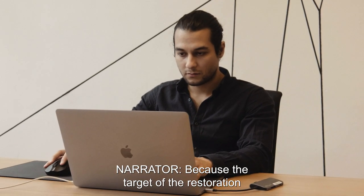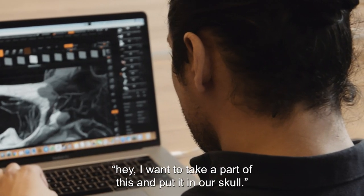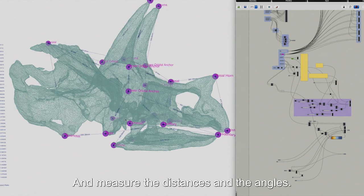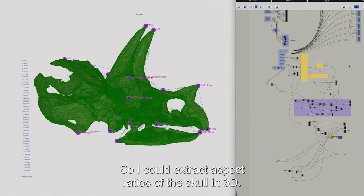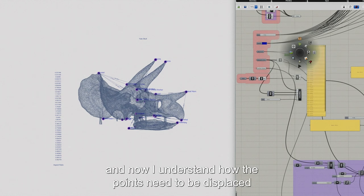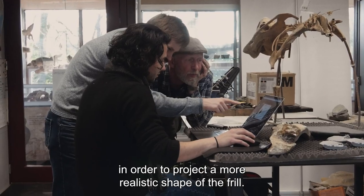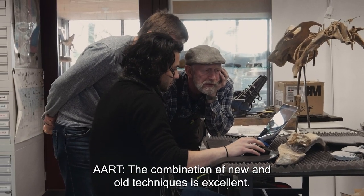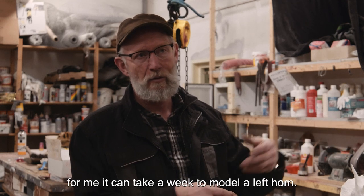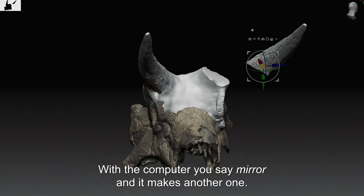Because the target of the restoration is to make the skull as lifelike as possible, Javid has to do a lot of complicated analysis. He ran an analysis placing anchor points as references on the Munich skull, measuring distances and angles to extract the aspect ratio of the skull in 3D, then applied the same reference points on the Delft skull to understand how points need to be displaced to project a more realistic shape of the frill. The combination of new and old techniques is excellent — for example, mirroring a horn digitally that would take a week to model manually takes only seconds with a computer.